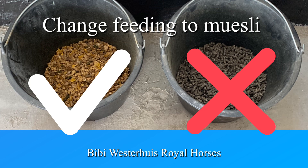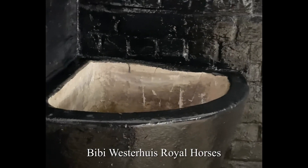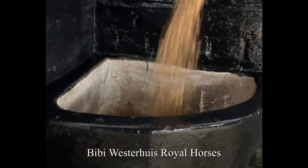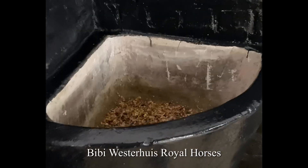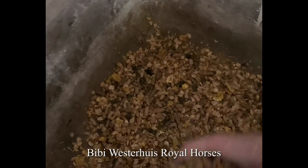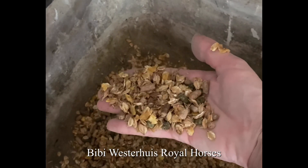Firstly, we need to change the feeding to muesli. This is because pellets can double and sometimes even triple in size with water or in this case saliva. When the pellets pile up in the abnormally enlarged area they will expand before finally passing through. This increases the chance of actual obstructions.